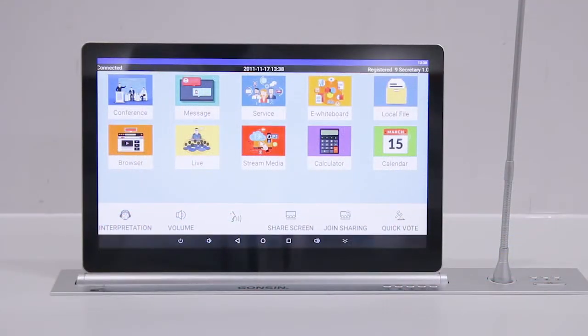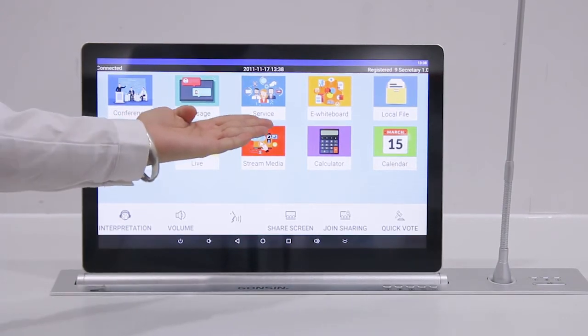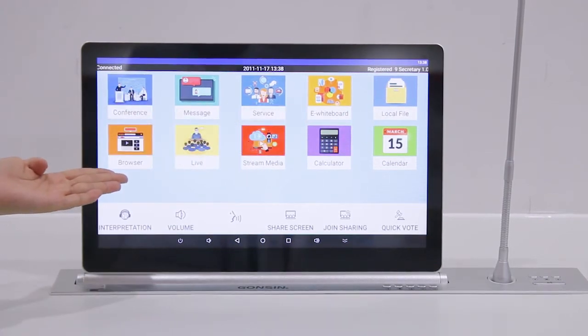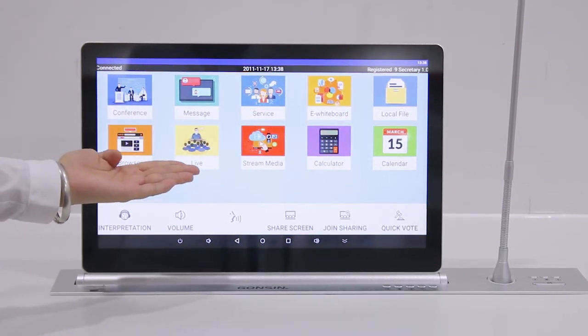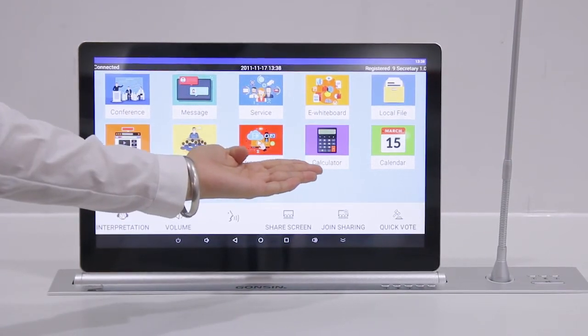Now let's have a look at all functions: conference, message, service, electronic whiteboard, local file, browser for internet, live for venue layout, stream media player, calculator, calendar.